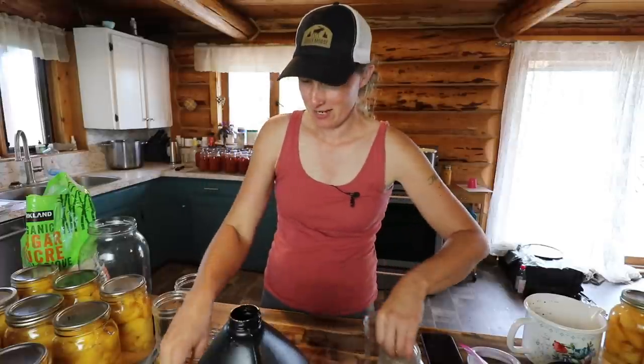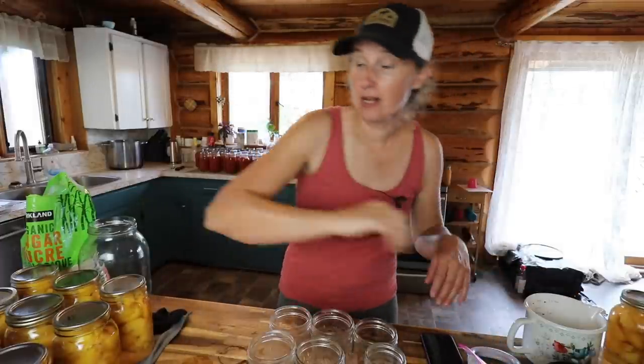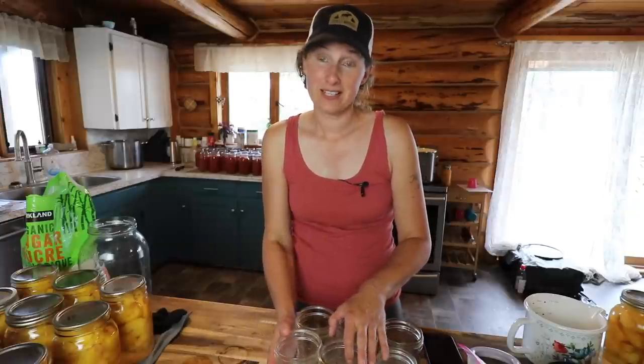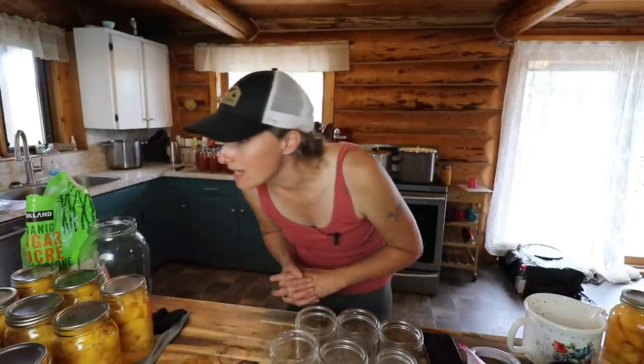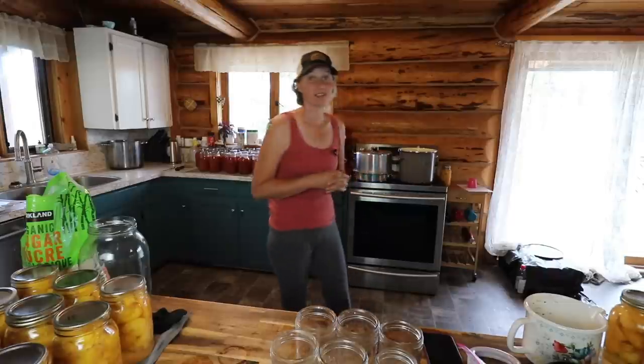My daughter is making those pickled watermelon rinds over there right now — she wants to give them a try. My counters are going to be full like this for 24 hours until we can move all of these jars down to the pantry. So far we have 100% seal rate on our four-jar lids, which is pretty darn good. Is there anything that hasn't sealed that just came out of the canner? Nope. A hundred percent seal rate — that's fantastic.